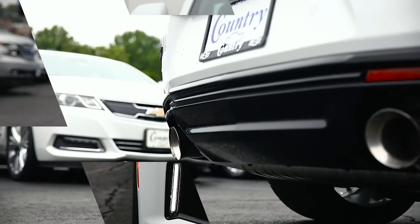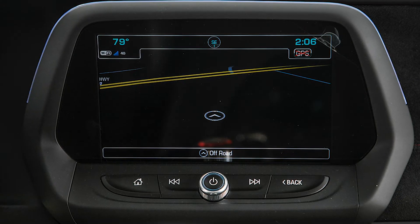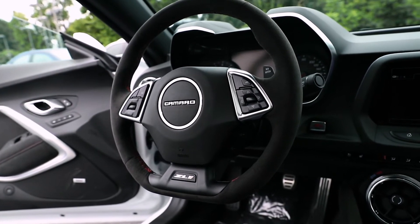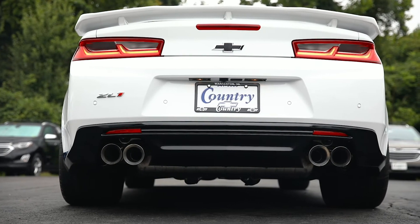LED running lights, performance dual exhaust, rear parking sensors, a touchscreen display with navigation, push button ignition, Bluetooth connection for hands-free phone capability, a premium Bose sound system, and rear view backup camera — and tons more.